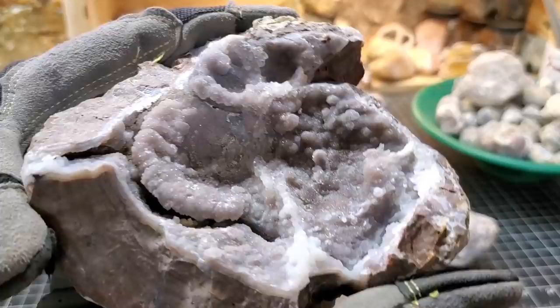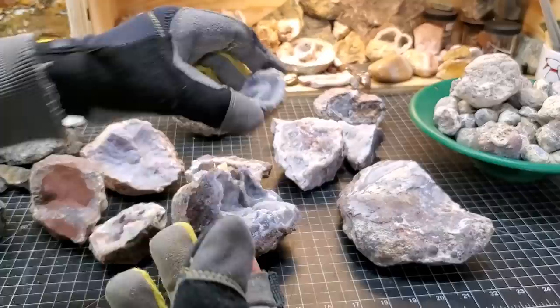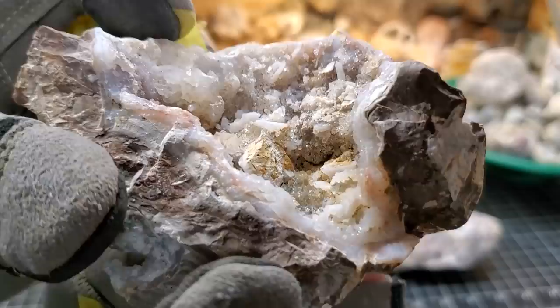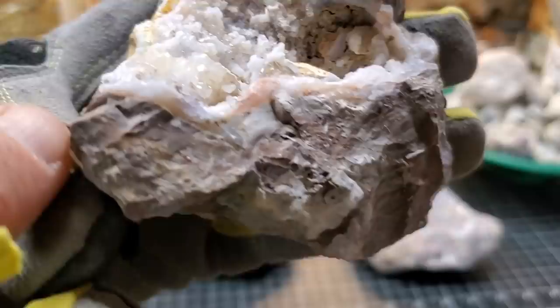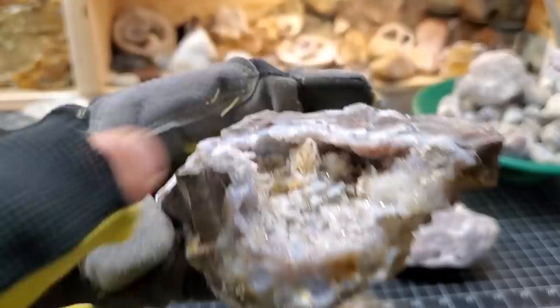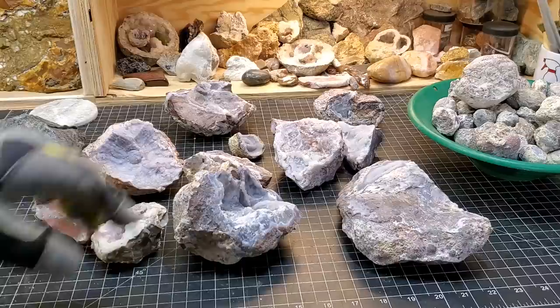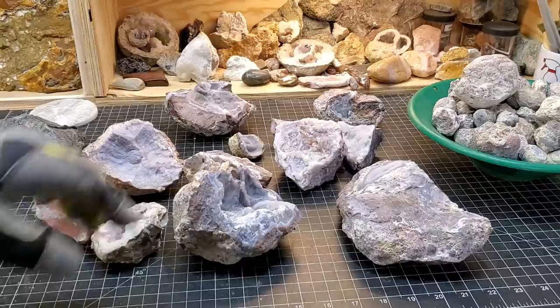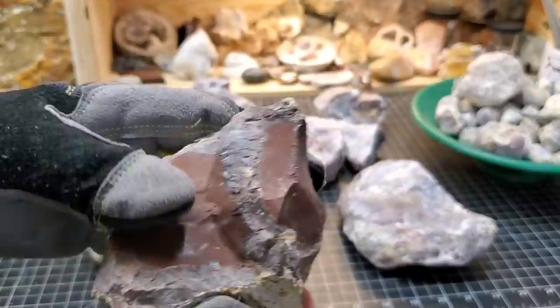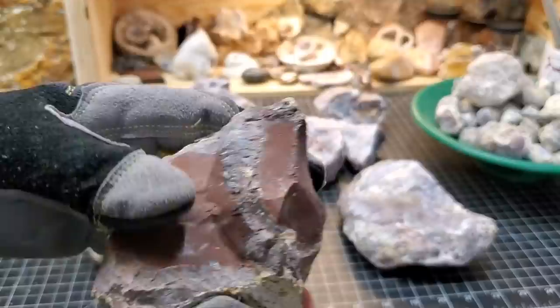We've got a large variation of chalcedony, quartz crystals, and some different tube features. This piece in particular I like because we have a number of things going on: quartz crystal growth, tube agate growth, some fortification around the perimeter. And what I really like is this piece right here — it's actually broken and then reformed. It looks like you could just pull it out, but you can't. We do have some mystery material — I believe this to be filled with jasper. In my testing of it, we have jasper here. This was the only piece like that we found, and I haven't found any photos of that anywhere else.